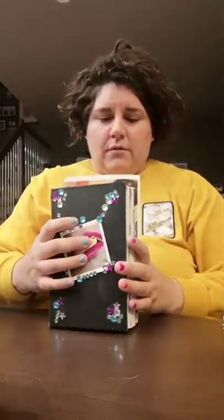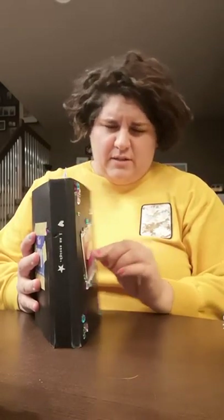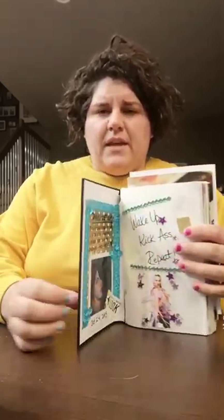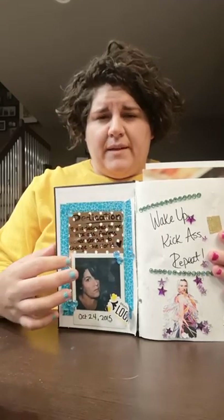The first art journal I ever had was this little fella here — not so little now, it's very full. The first thing I did was decorate the cover however I wanted. I bought a bunch of sticker rhinestones from the dollar store, some glue and things like that, and then used a little fake Polaroid on the front. I did my little dedication on the front — dedicated to myself — used some washi tape, some diamond-y things, and a Polaroid of myself.